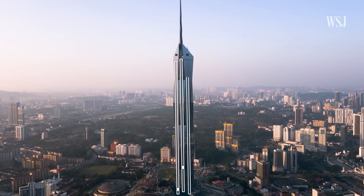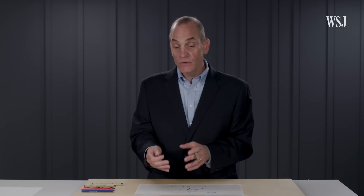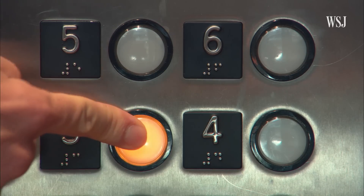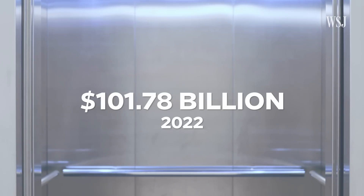But you want to use the minimum number necessary. Anything over that and you're wasting money because you lose all that leasable space. As city skylines rise, balancing these needs is a billion-dollar industry. By 2027, the global elevator and escalator market is expected to be over $145 billion.